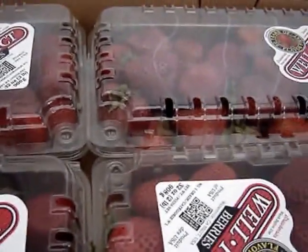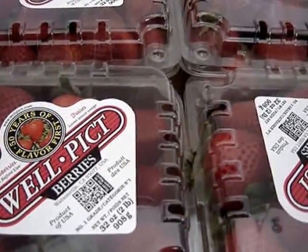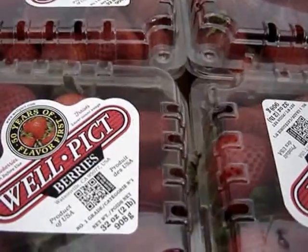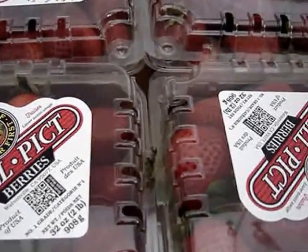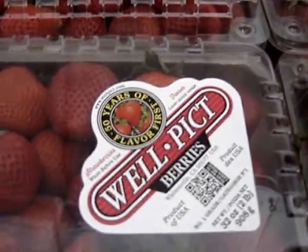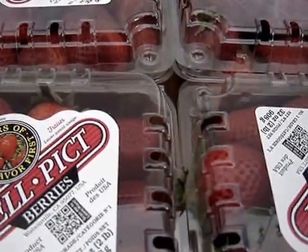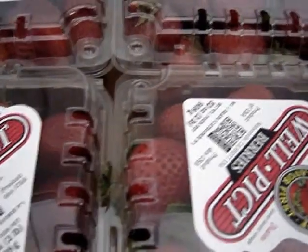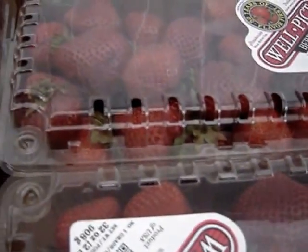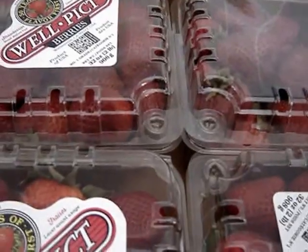Four containers — they were selling them two dollars each, or if you bought the flat it was six dollars, so that was a bargain. I couldn't pass that up. There's eight pounds of strawberries here. What I'm going to do is take out what I need for jam, and whatever I have left I'm going to freeze for my smoothies. If there's any left after that, I'll probably just eat them, because they smell so good — so fresh.